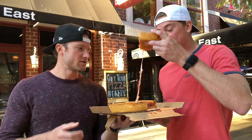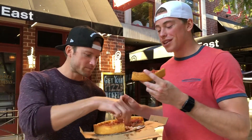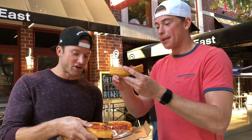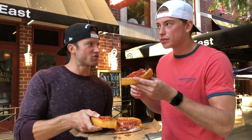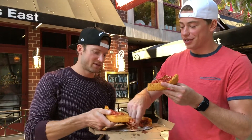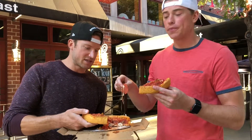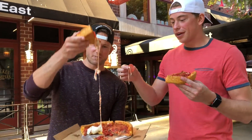Way less cheese than Giordano's — doesn't really have the cheese pull and doesn't have the weight either. It is a lot lighter, which might be a good thing. As far as price, it came in at $27. Giordano's did six slices for the small, this is only four, so this might actually be a little more expensive per slice.